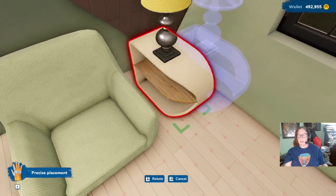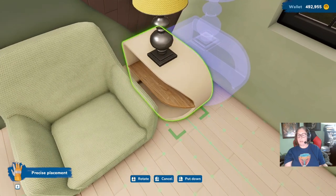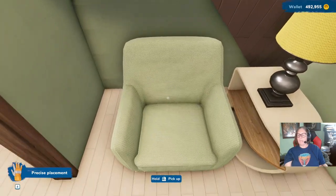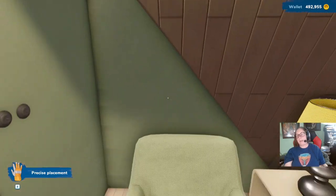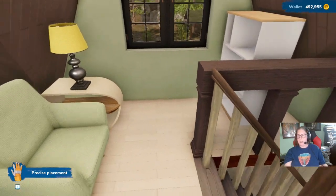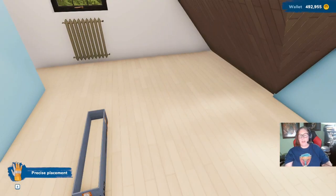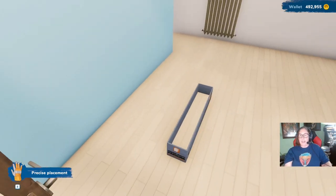I could move this over here right next to it. Or maybe not — there we go. If we had pictures in the game, I could put a picture up or something. And we've got some books. So that's like a little sitting nook. I said I wasn't going to decorate, but here I am decorating.